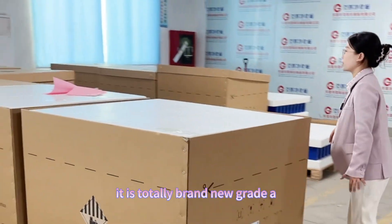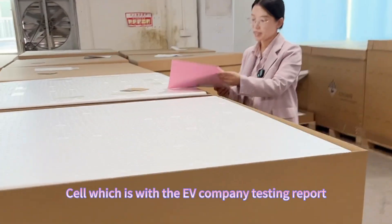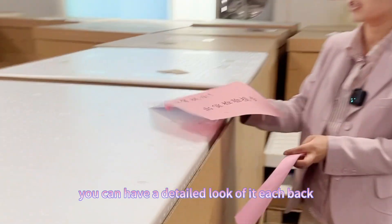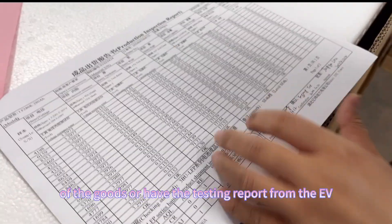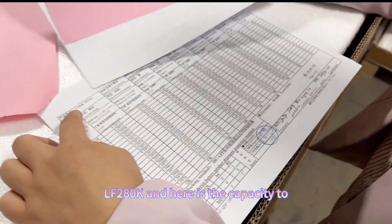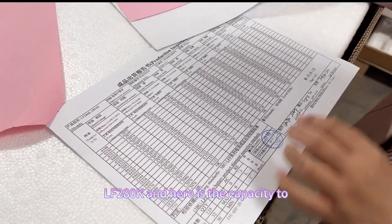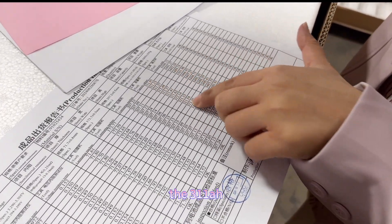These are totally brand new Grade A cells which come with the EVE company testing report. You can have a detailed look at them — each bag of goods has the testing reports from EVE. You can see the model number, 280 ampere-hour, and here is the actual capacity: 311 ampere-hours.